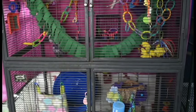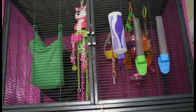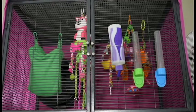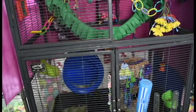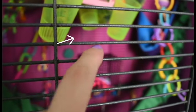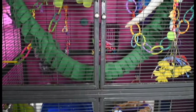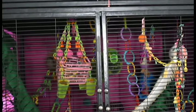Their cage is a double Critter Nation, which is two single Critter Nations stacked on top of each other. The pair is in a single Critter Nation, which I plan on eventually upgrading to a double. A single is definitely big enough for two or three gliders, but I just like having the best for my gliders. Something very important when selecting your first glider cage: you want to make sure the bar spacing is at most a half inch apart. If it's any bigger, most gliders will be able to squeeze their little heads through and escape. You also want a very large cage, preferably more than three feet by three feet by three feet.